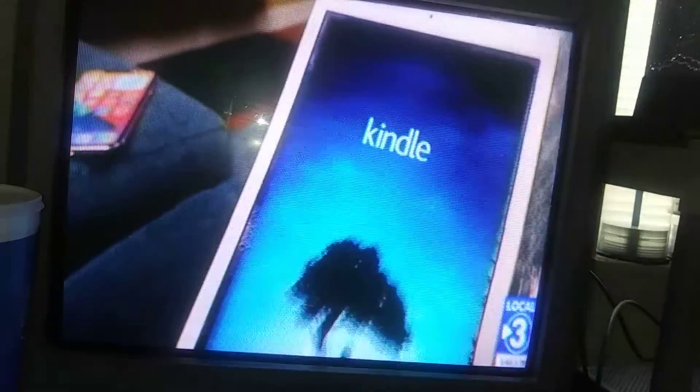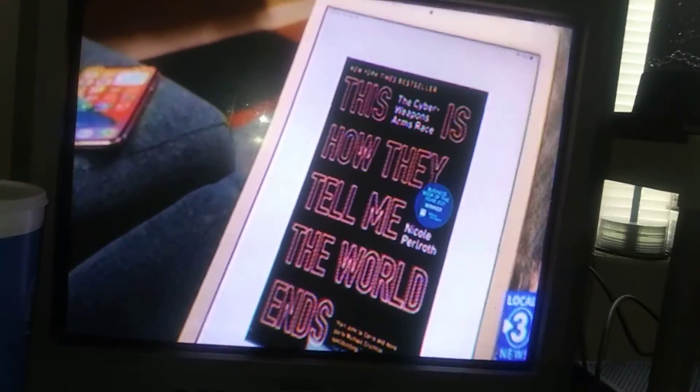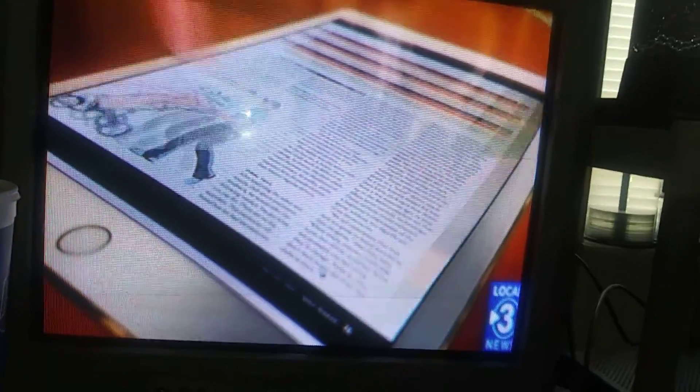Old iPads also make good e-readers by installing the Kindle app. It's even better than a Kindle, really, if you're reading something with color photos like a magazine.